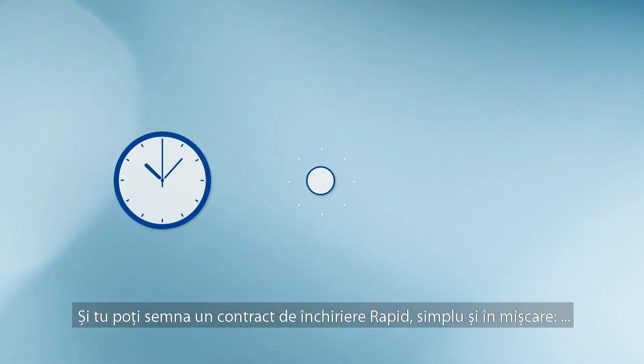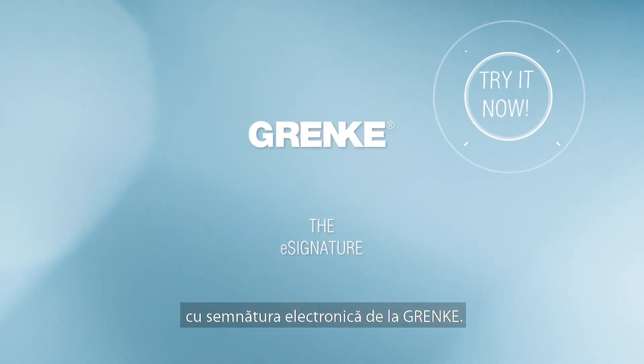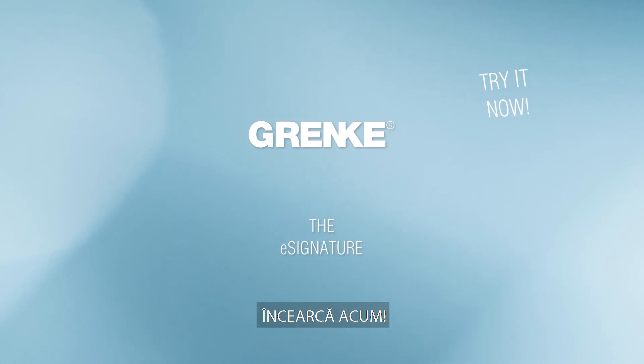You too can sign a lease fast, simply and on the move, with the e-signature from Grenka. I'll see you soon.